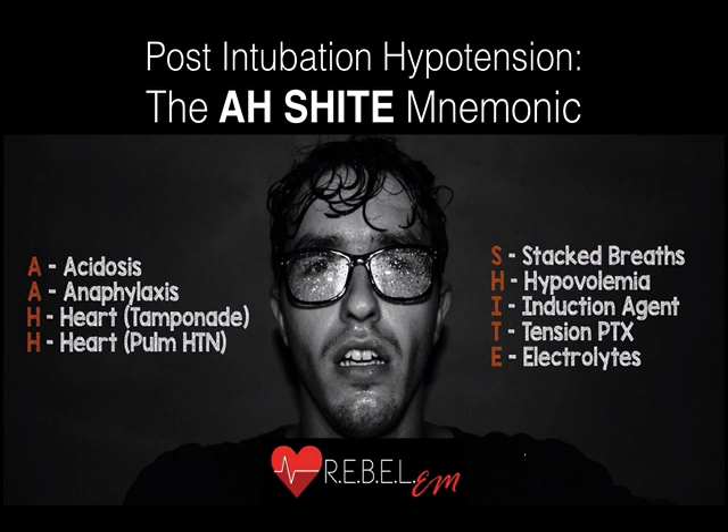I then paralyze them to avoid any risk of awareness with intubation, then intubate them and anticipate that they could still get hypotensive after intubation. It's important to be aware that some induction agents are associated with post-intubation hypotension, but there are several other reversible things we need to be aware of if our patients crash after intubation. I use the ARCHEID mnemonic: acidosis, anaphylaxis, heart-related causes like tamponade and pulmonary hypertension, stacked breaths, hypovolemia, induction agent, tension pneumothorax, and electrolytes.